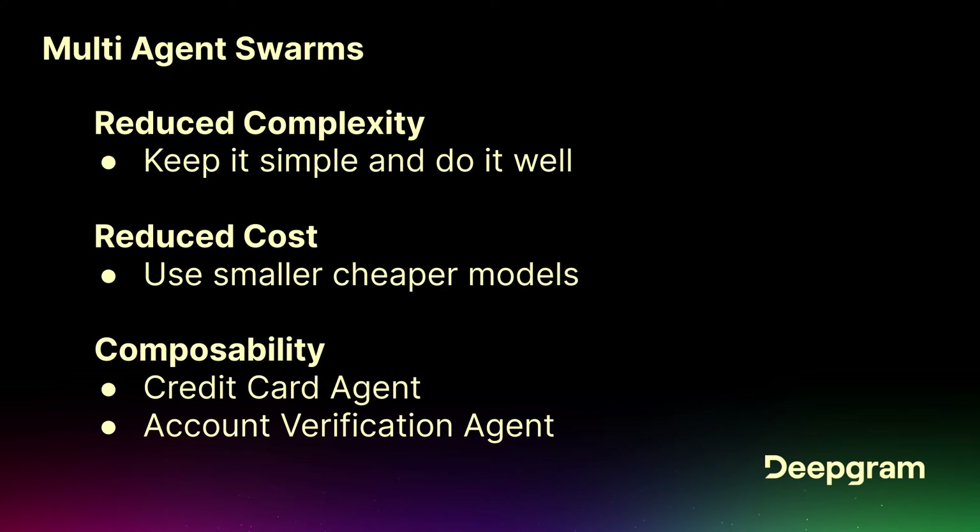For multi-agent swarms: reduce complexity, keep it simple. Get something that works really well and is really robust, like single responsibility. Reduce cost — use the smallest, cheapest model you can to achieve the use case. Right now it's probably going to be bigger models, but every six months we're seeing roughly a 10x drop in cost.